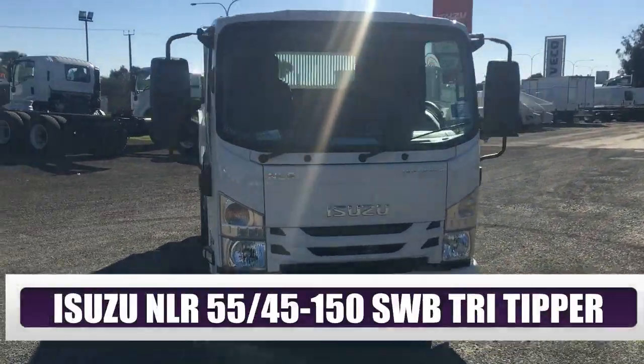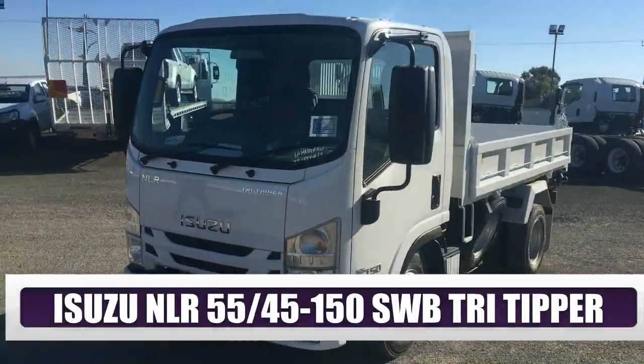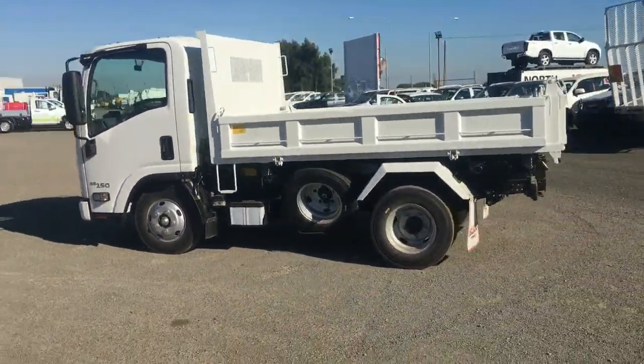This vehicle is rated a 5.5 tonne GVM, which can also be derated down to 4.5 tonne, meaning it can be driven on a car licence. This model is powered by the 150 PS turbo diesel engine.